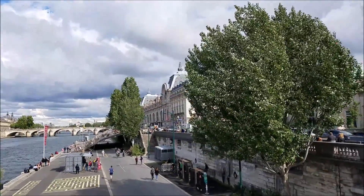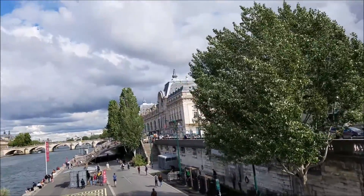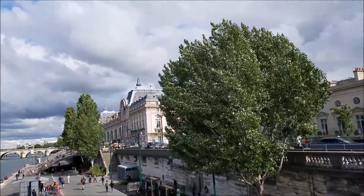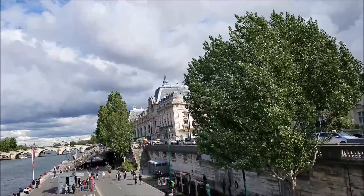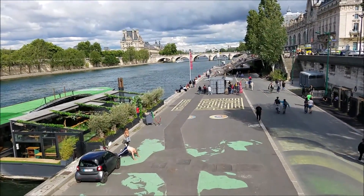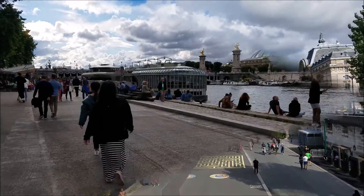That's the Musée d'Orsay on the right, which has the largest collection of famous impressionist artwork in the world. It's a very active place. As you can see, people are exercising by the river, the Seine River.